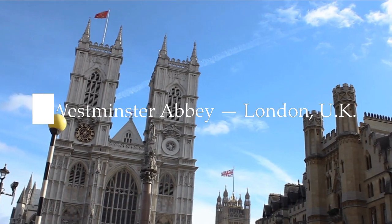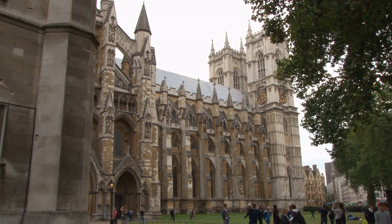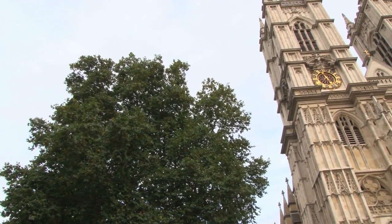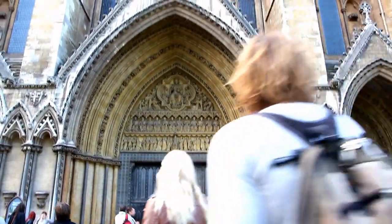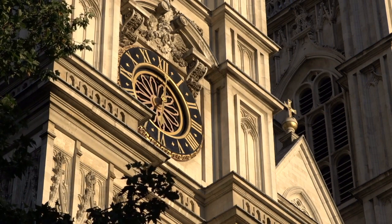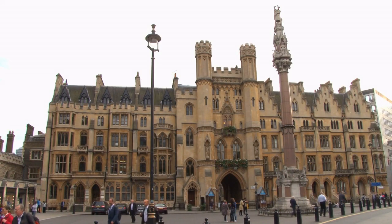Number seven: Westminster Abbey, London, UK. Westminster Abbey is a London church that is the site of coronations and other ceremonies of national significance. It stands just west of the Houses of Parliament in the Greater London Borough of Westminster. Situated on the grounds of a former Benedictine monastery, it was refounded as a collegiate church of St. Peter in Westminster by Queen Elizabeth I in 1560. In 1987, Westminster Abbey, St. Margaret's Church, and the Houses of Parliament were collectively designated a UNESCO World Heritage Site.